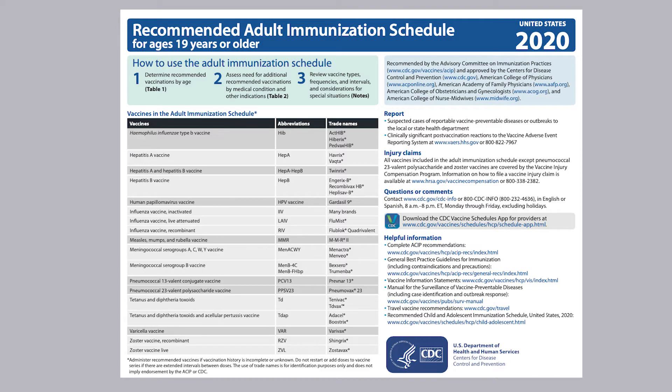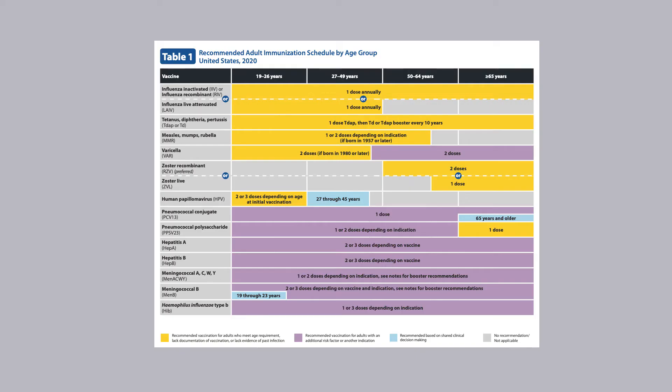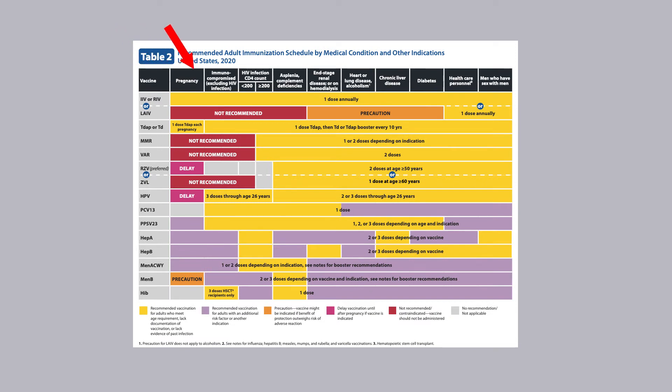The schedule begins with a convenient list of vaccines along with abbreviations, brand names, and a link to complete ACIP recommendations. Tables are next. Table 1 lists vaccines by name and abbreviation and recommendations by four age groups. Table 2 organizes recommendations by medical condition and other indications. Vaccines are not listed in alphabetical order, but the order is the same on both tables.